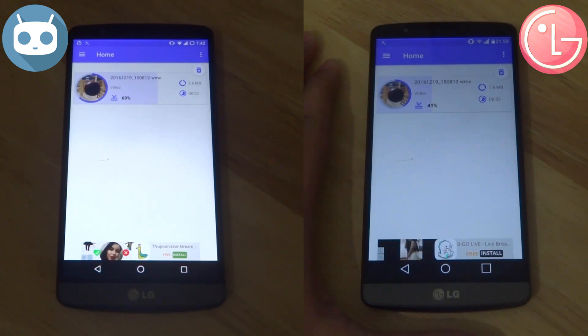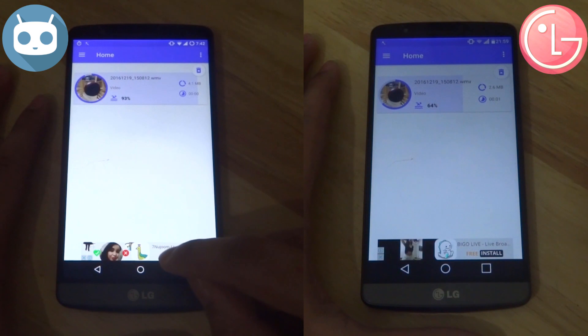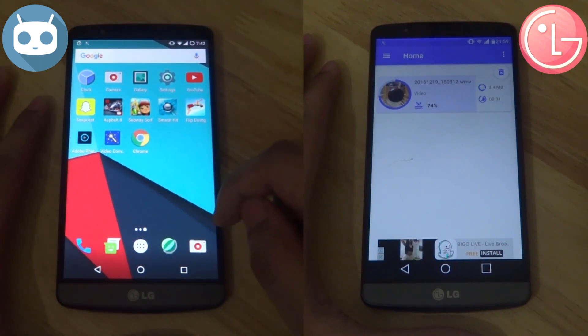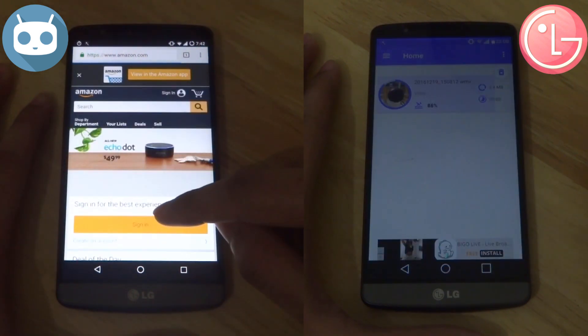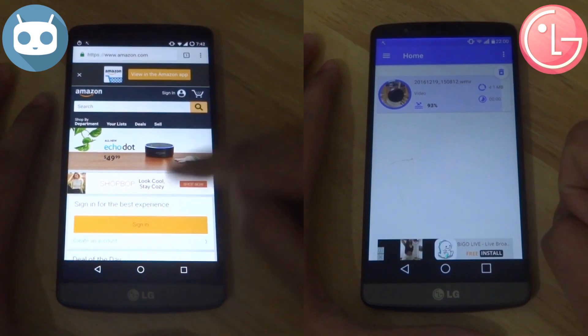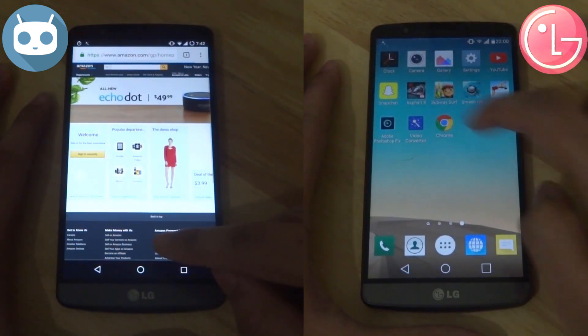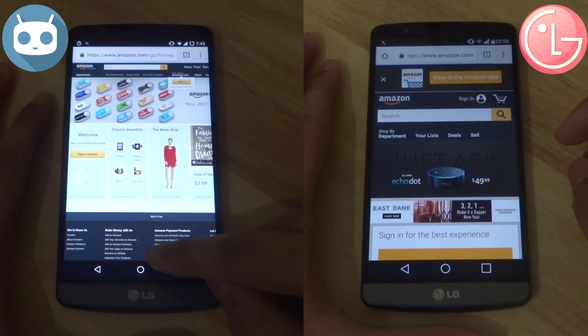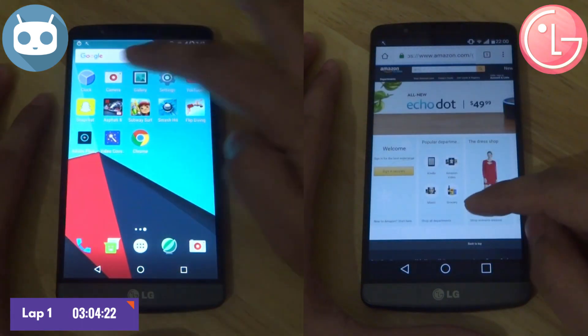Right now CM is showing better performance, however there's still plenty of time for stock Marshmallow to catch up to the custom ROM. Now going into the web browser and loading up both the mobile and full version of Amazon.com — CyanogenMod actually finishes first with a time of 3 minutes and 4 seconds.